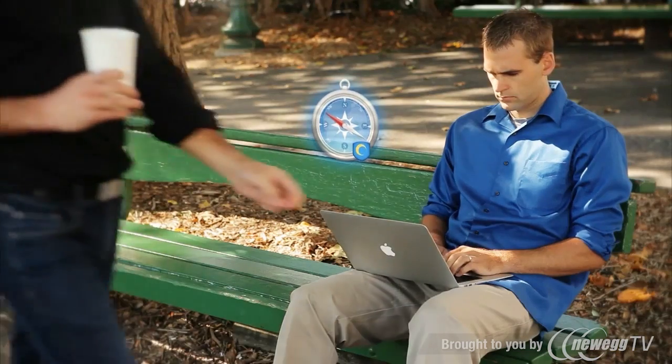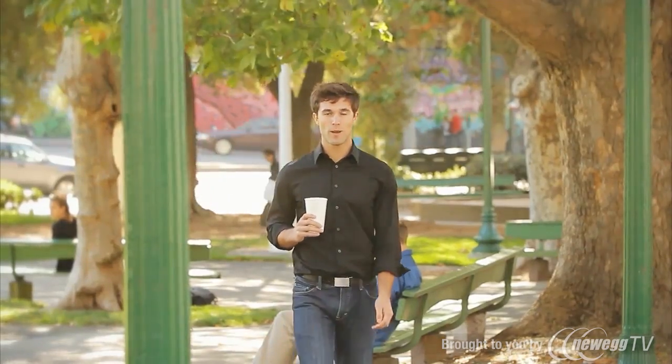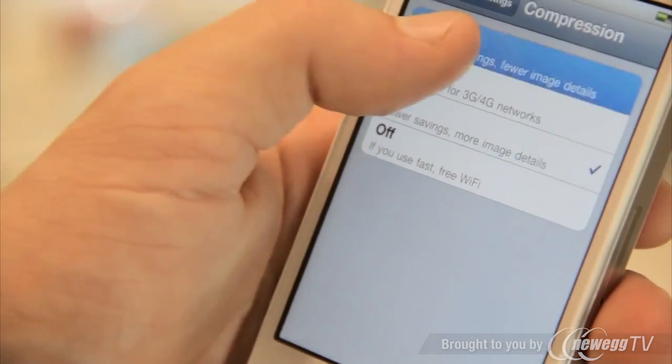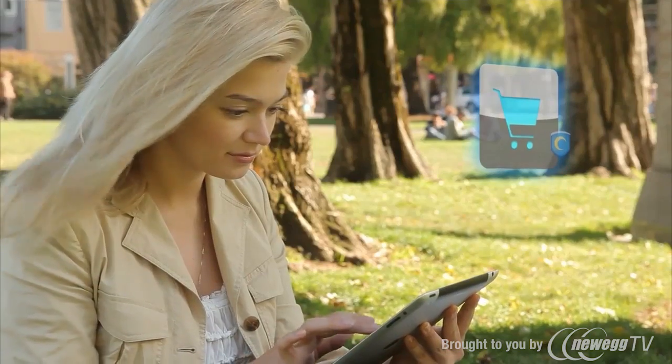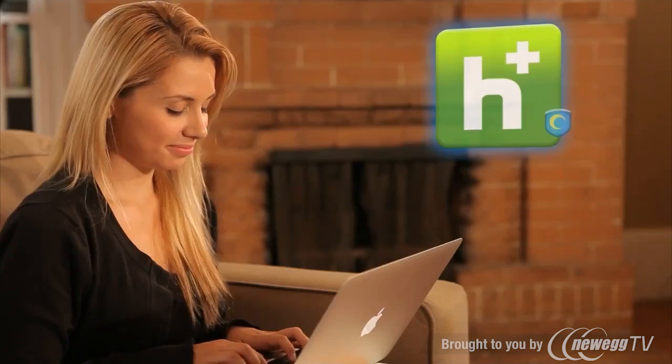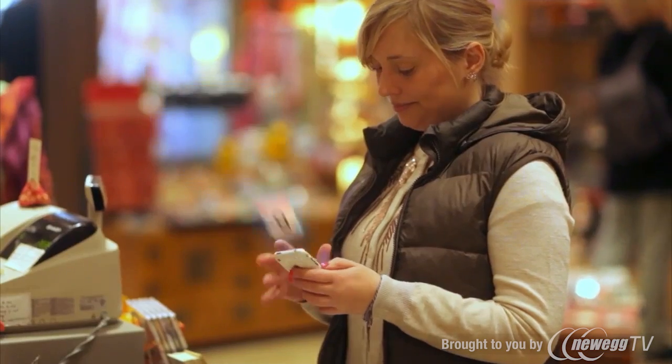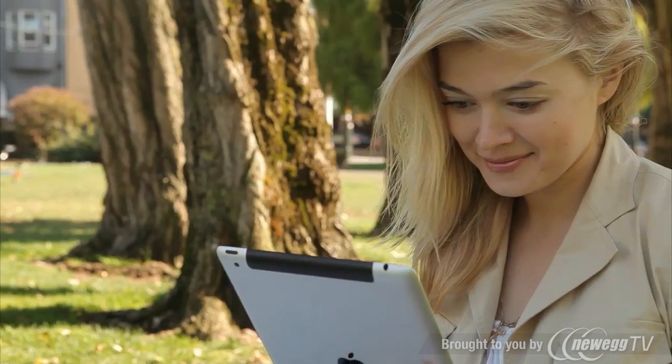With our mobile app we've taken things a step further by adding a new bandwidth compression feature that more than doubles the amount of data usage you get from your data plan. That lets you consume more content more quickly and saves you real money on your phone bill. Whether you're accessing the internet at home, abroad, or on the go, Hotspot Shield gives you freedom, peace of mind, and saves you money.